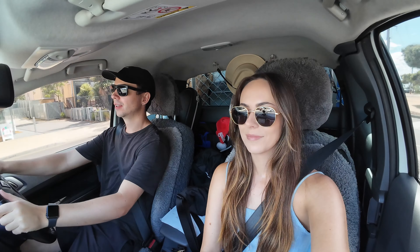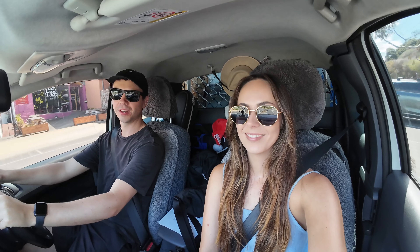If you are new to the channel, we are five weeks into our big lap of Australia, so make sure you hit that subscribe button not to miss out on weekly episodes.